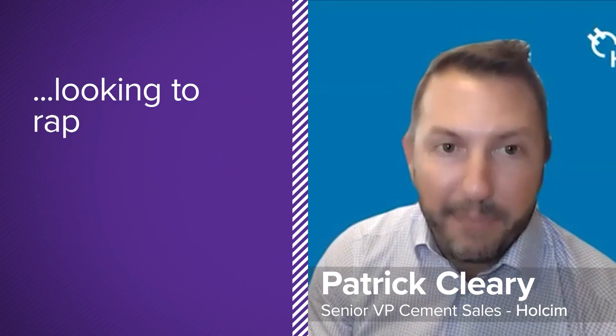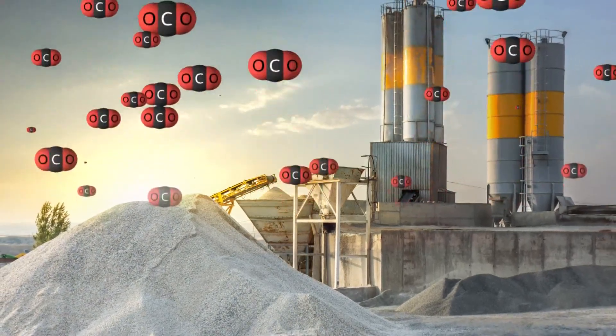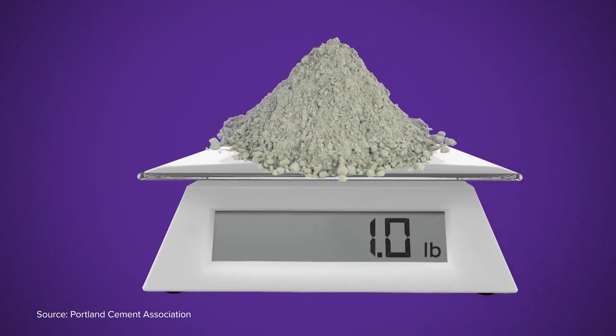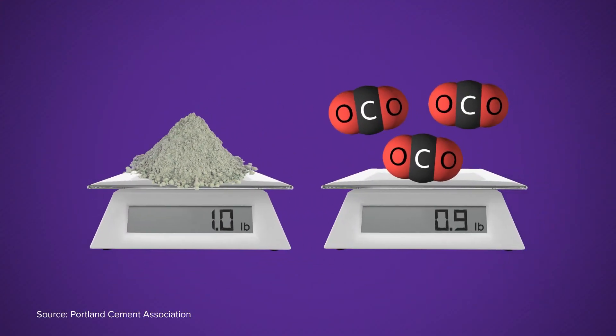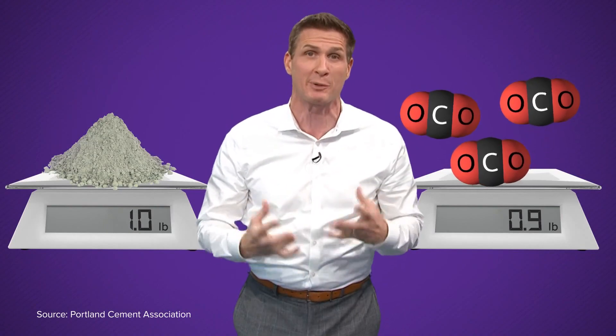And now we're looking to rapidly change the way we construct, change the way we build. If you didn't know, cement produces a lot of the greenhouse gas carbon dioxide. Making enough cement for one pound produces almost a pound of CO2. That happens because of a reaction when the components of cement are superheated.